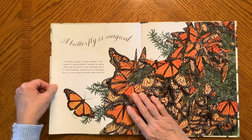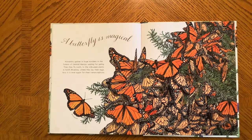A Butterfly is Magical. Monarchs gather in huge numbers in the forests of central Mexico, waiting for spring. Then they fly north to the milkweed plants in North America, where they lay their eggs. And now it is time again for their metamorphosis.